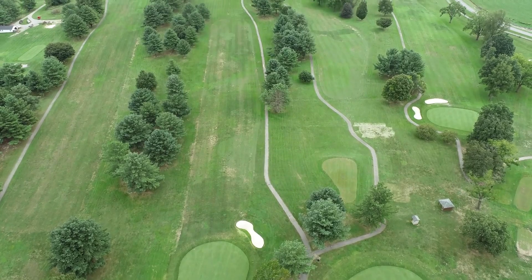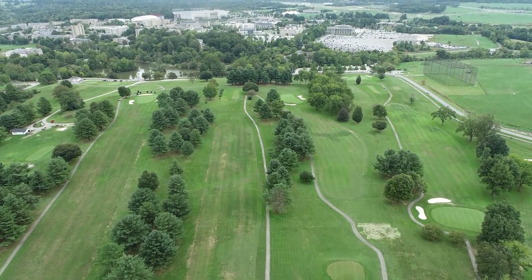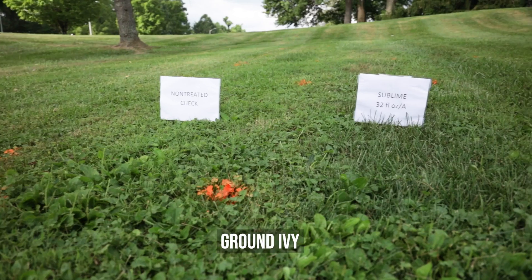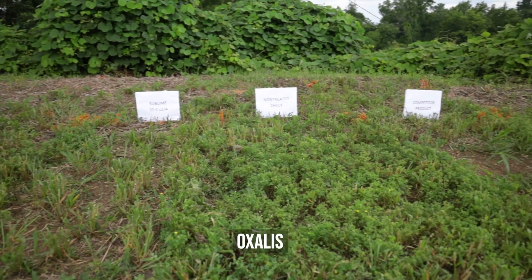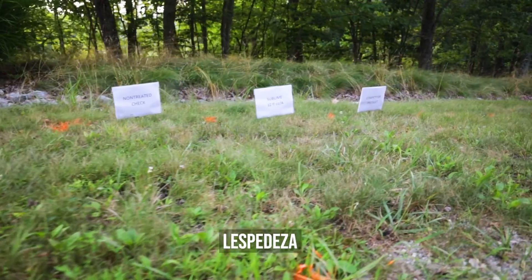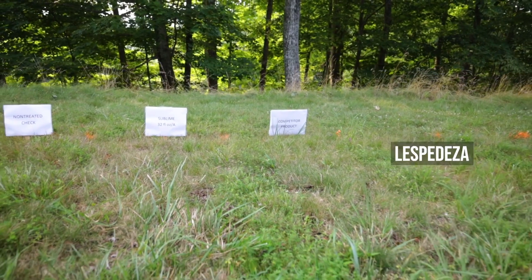The weeds that one would target with Sublime is quite a broad list — pretty much all types of weeds except sedges and rushes. We're dealing with annual grasses like crabgrass and goosegrass, perennial grasses such as creeping bentgrass, nimblewill, and bermudagrass, and a whole host of broadleaf weed species, including extremely difficult-to-control ones like ground ivy, wild violet, oxalis or yellow wood sorrel, and common lespedeza. This product performs very well on common weeds like clover and dandelion, but it also picks up those very difficult-to-control weeds.